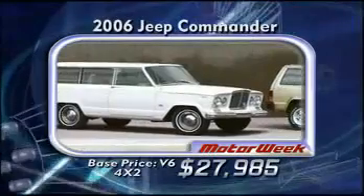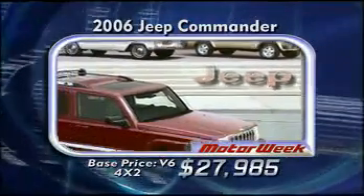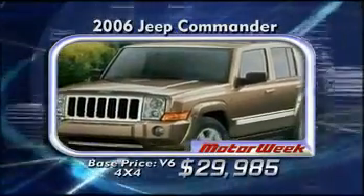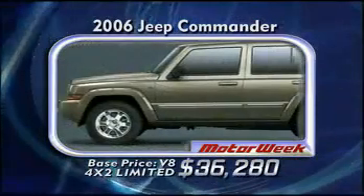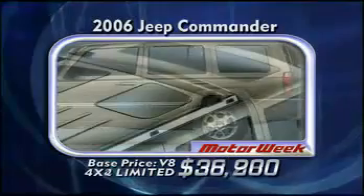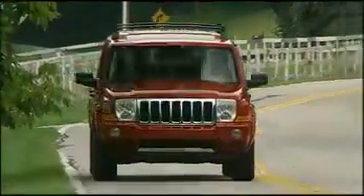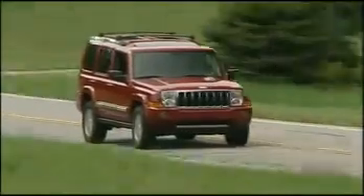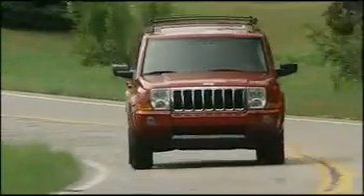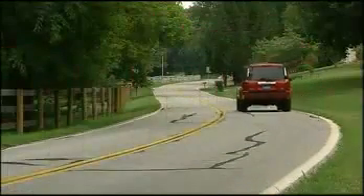Prices for this plus-size Jeep start at $27,985 for a 4x2 V6. The 4x4 Commander starts at $29,985. Move up to the V8 Limited and pay $36,280 for the 4x2 and $38,900 for the 4x4. Jeep has built its reputation on vehicles that are seriously tough, yet also comfortable and practical. The 2006 Commander is all that, and with its seven-passenger seating, a whole lot more. Yes, it's a bigger Jeep for bigger families. It fills its niche well, and without going overboard.